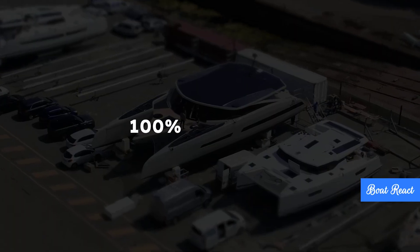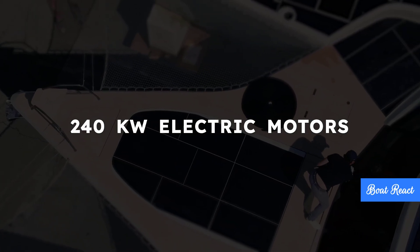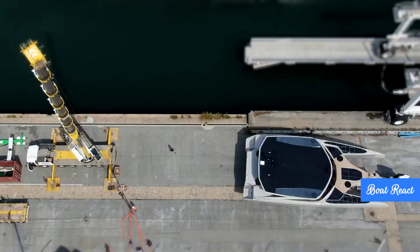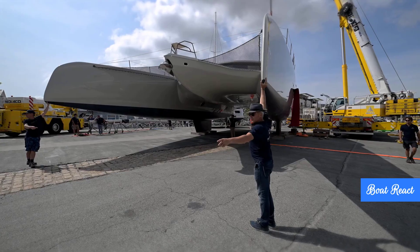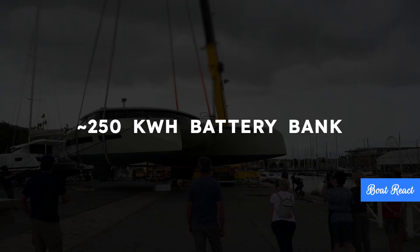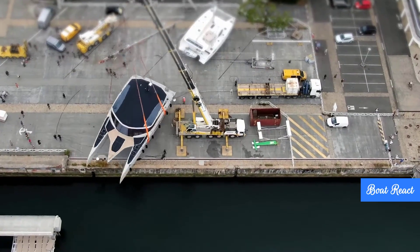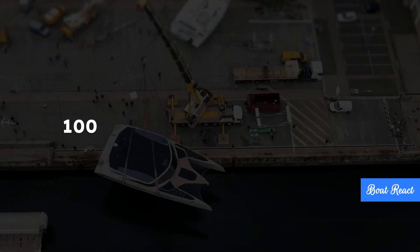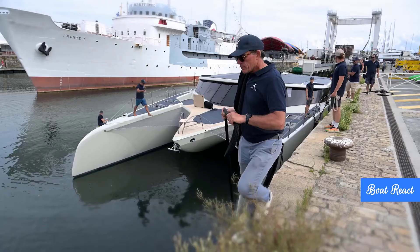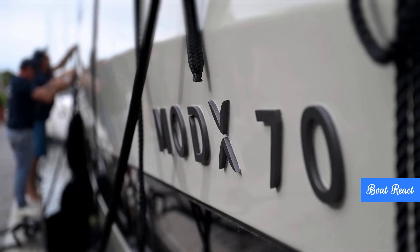Shifting to the electric power side — it's 100% electric propulsion with 240-kilowatt electric motors, providing plenty of instant torque for silent maneuvering in and out of marinas. The batteries are substantial — most sources say around 250 kilowatt-hours, one mentioned 230. They estimate about 100 nautical miles of range just on battery power alone, which covers a fair bit of coastal hopping or getting out of a wind hole without any emissions.